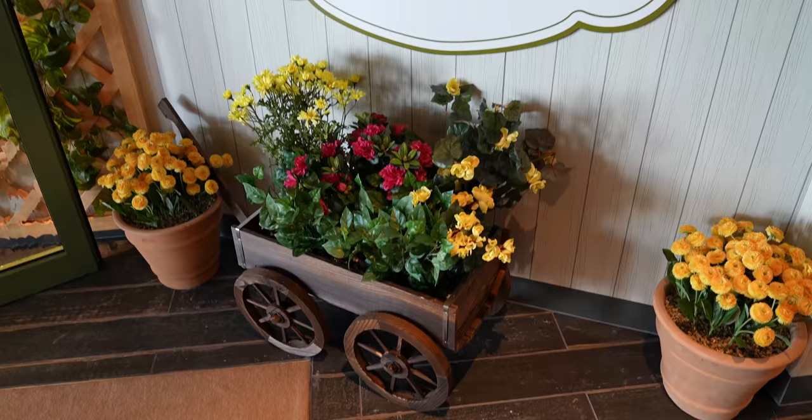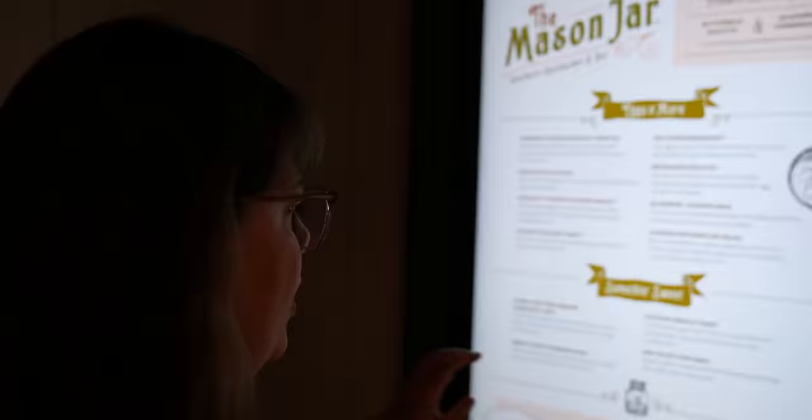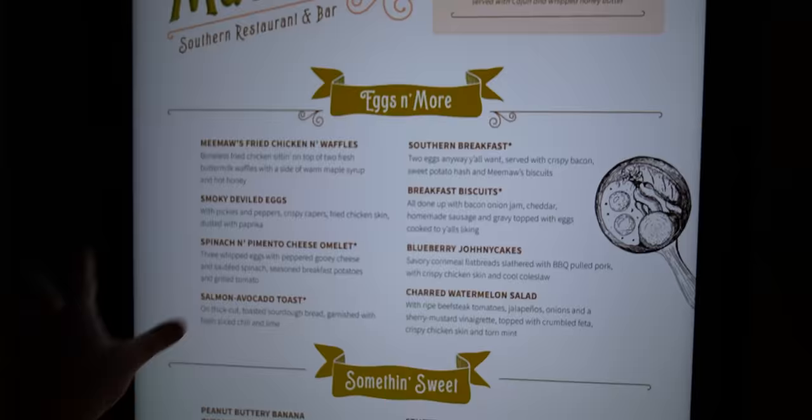We're finally able to book some reservations through the app — I think I was just having some glitches, but we managed to get most of the ones we want. There's still one more we need, so we're going to head over to the Mason Jar. Oh my god, this menu looks so amazing — red velvet pancakes! We were able to book a reservation here for brunch. This might become our new favorite restaurant on Royal Caribbean.